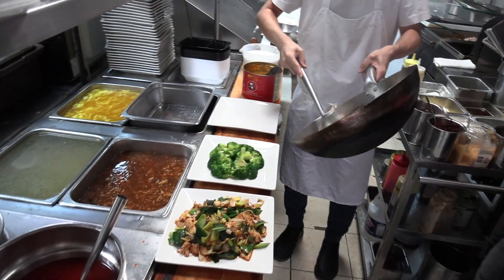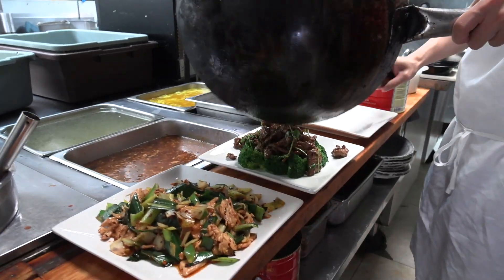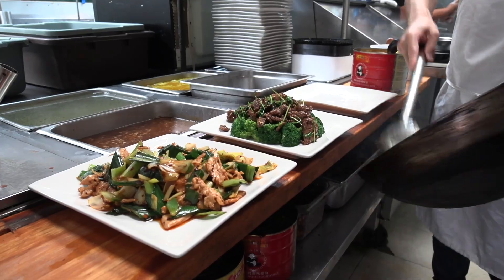First is the American Chinese food menu, and second is the authentic Chinese food menu. American Chinese food is based on the sauce. Pretty much most restaurants do the same thing — white sauce, brown sauce, ginger sauce, and garlic sauce. The sauce is pre-made.